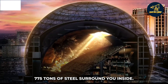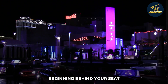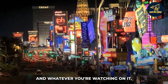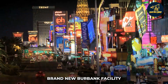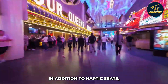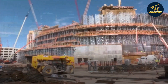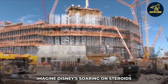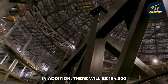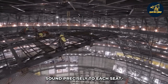775 tons of steel surround you inside. A massive 16K LED screen will span its length, beginning behind your seat and continuing on both sides, so you may lose yourself in whatever you're watching. MSG established a brand-new Burbank facility just to develop innovative canvas-based programming. In addition to haptic seats, passengers will control the airflow, temperature, and olfactory experience — imagine Disney's Soarin' on steroids with 20 years of technological advancements. There will also be 164,000 speakers equipped with beam-form technology to deliver sound precisely to each seat.